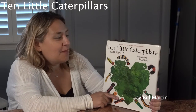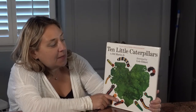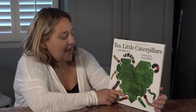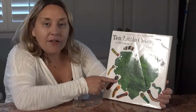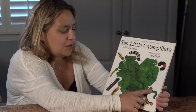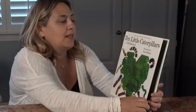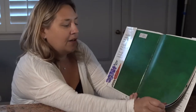Hi boys and girls. Today I'm going to read you a story called 10 Little Caterpillars by Bill Martin Jr., illustrated by Lois Ellert. This is perfect because earlier on our book hunt, we found a caterpillar that looked very similar to that one, didn't we? And we also found a really teeny little green one. That's why I was inspired to read this book after finding those caterpillars in my yard.